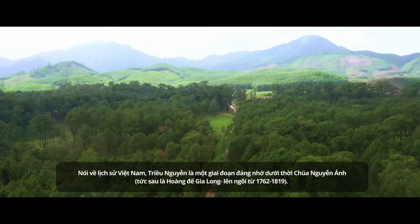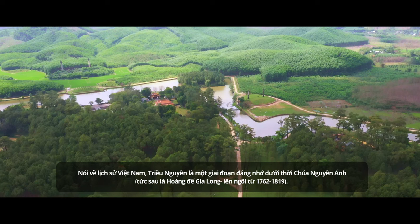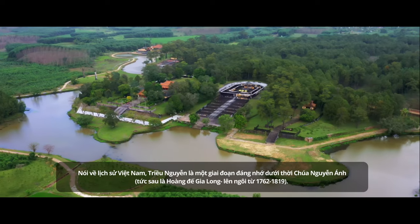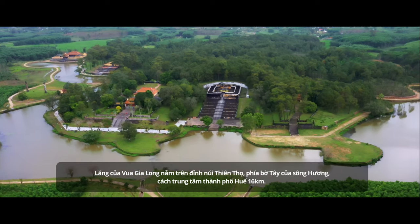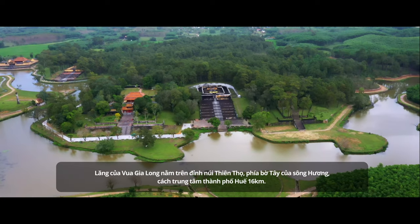When it comes to the history of Vietnam, the Nguyễn dynasty is an unforgettable period under the reign of Nguyễn Ánh, the Gia Long Emperor, 1762–1819. The tomb of Gia Long Emperor lies on the top of Thiên Thọ Mountain, on the west bank of the Perfume River, 16 km away from the heart of Hue City.